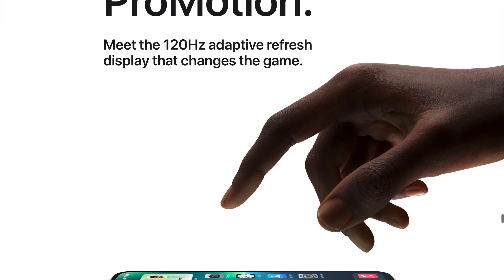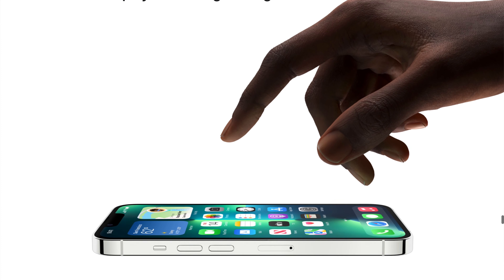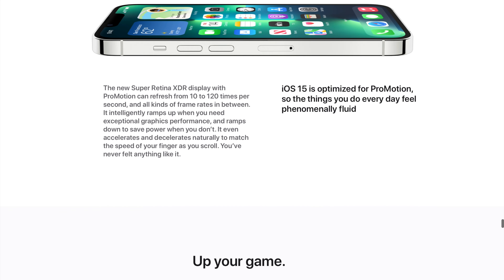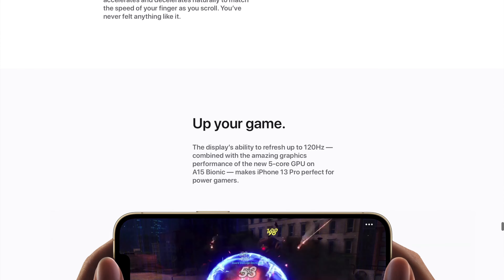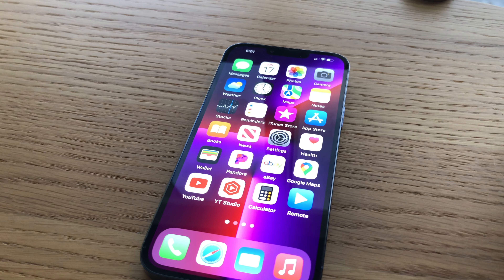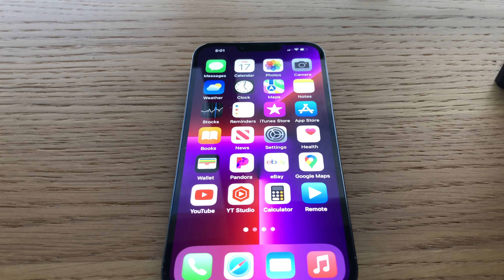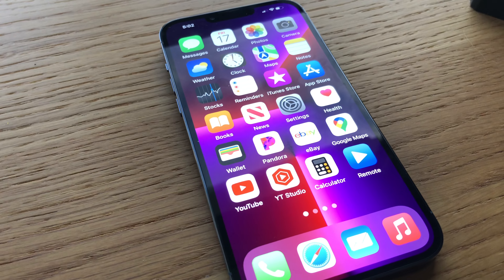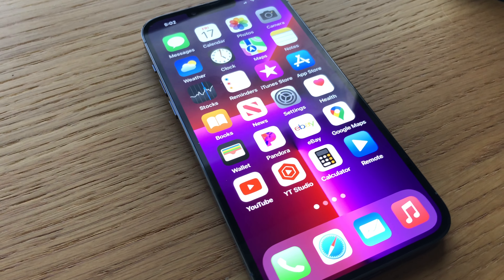Speaking of that bigger display, the screen is just fantastic. Every year Apple tries to up their quality, and in this case there's no exception. This screen is definitely the best display on any iPhone ever. If you ever get a chance to hold one or look at it, you will notice the difference — it's just amazing.